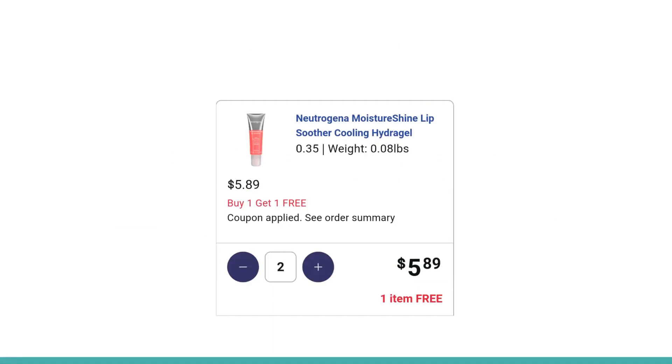The deal is on these Neutrogena Moisture Shine Lip Soothers. They're basically tinted lip balms with a little bit of SPF in them. They are online priced at $5.89.